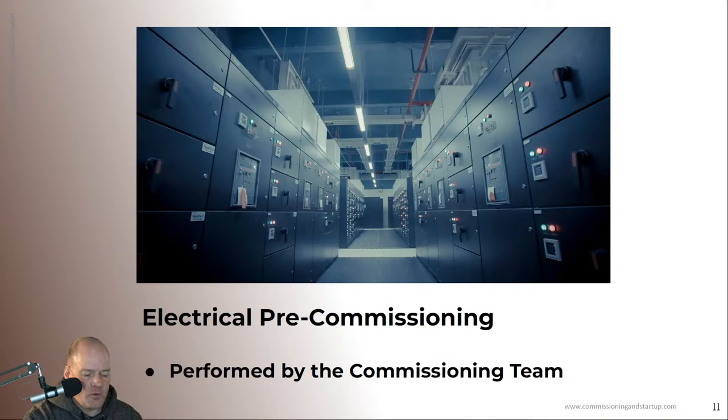Electrical pre-commissioning is performed by the commissioning team. Some of the electrical testing involves more complex test setups and requires specialized test equipment that only the commissioning team would have — or even a specialized team brought in as part of the commissioning team. For example, open circuit tests or short circuit tests involve large closures to ground and very specialized monitoring equipment to measure transients during an applied fault. This requires specialized equipment and a specialized skill set.